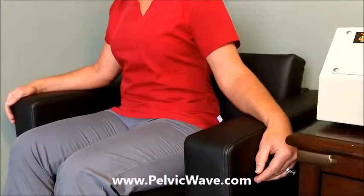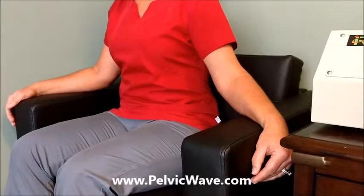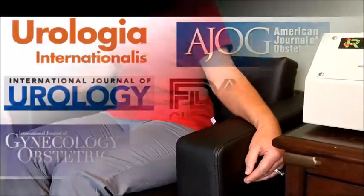In addition to the pelvic floor, we're also contracting the glutes, the hamstrings, and the abdominal region at the same time. This is an added benefit in terms of muscle toning and strengthening.